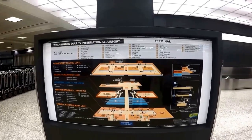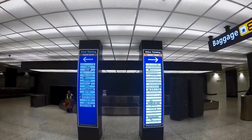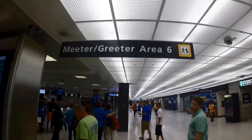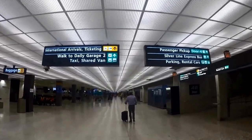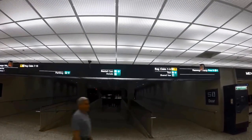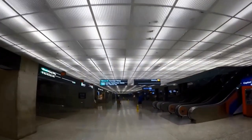If you are taking a shared van, the shared van counters are located on the lower level of the main terminal, down the ramp towards doors 2 and 6. This is a good idea for late arrivals and those traveling alone. Airport area hotel shuttle vans can be found outside doors 2 and 6. Taxis can also be found outside of doors 2 and 6.